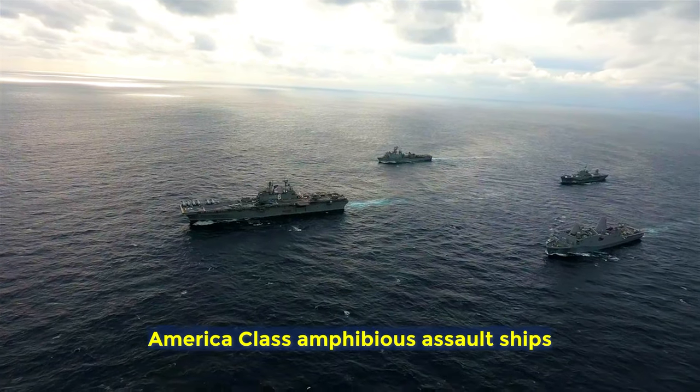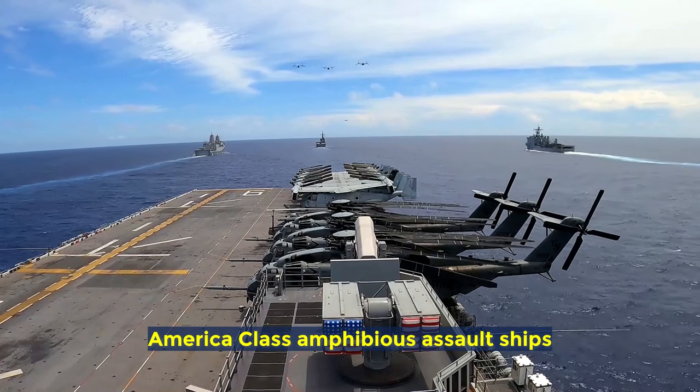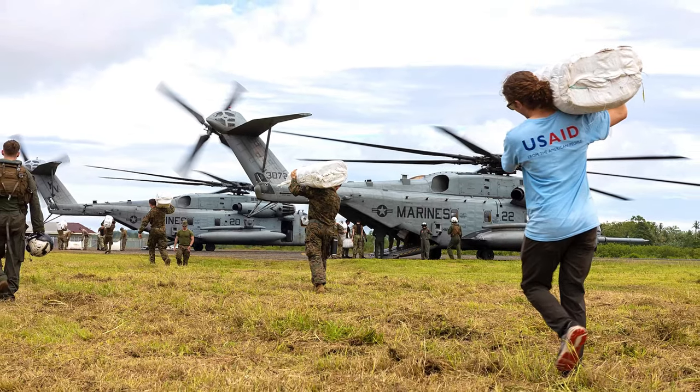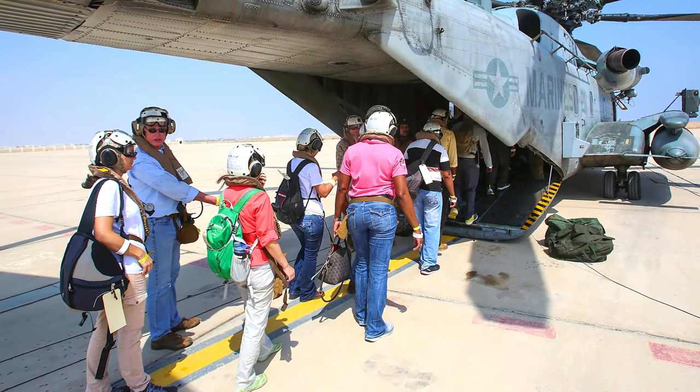Did you know the U.S. Navy has several types of amphibious warfare ships? These ships are sovereign sea bases from which Marines can carry out a wide variety of missions. These include amphibious assaults and raids, humanitarian assistance, disaster relief, and even support embassy reinforcements and non-combatant evacuation operations, just to name a few.